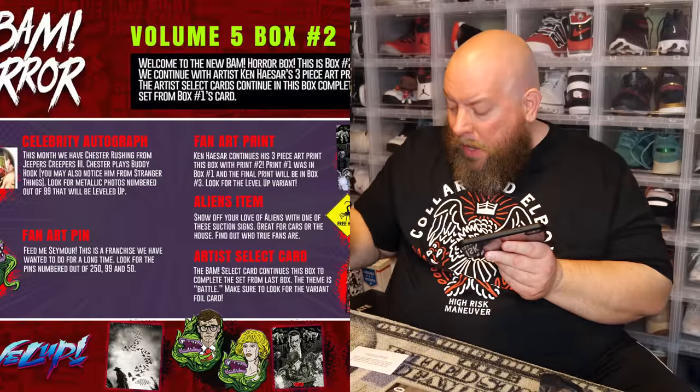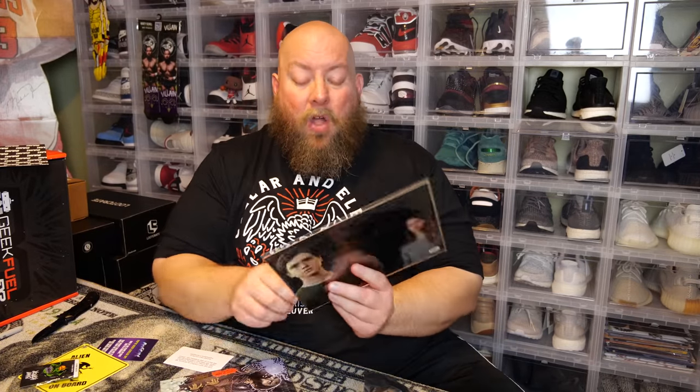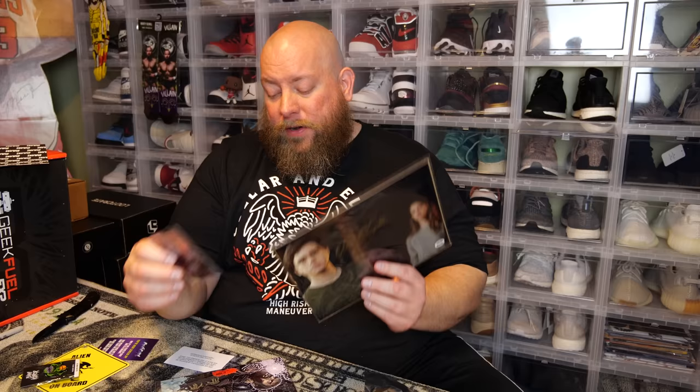Final thoughts on the box: the art print is cool, but the foil variant card is actually my favorite item this month. The autograph is from an actor and movie I wasn't familiar with, so it's probably worth around 20 bucks. But the rare foil card is probably worth 20 to 30 bucks on its own. With the Level Up variant included, this box is probably about 70 dollars in total value. Without the Level Up you'd be looking at around 50 dollars — still good value for 30 bucks. Nothing super wow this month, but solid return. I'll see you next time hopefully with the BAM Pop Culture box.